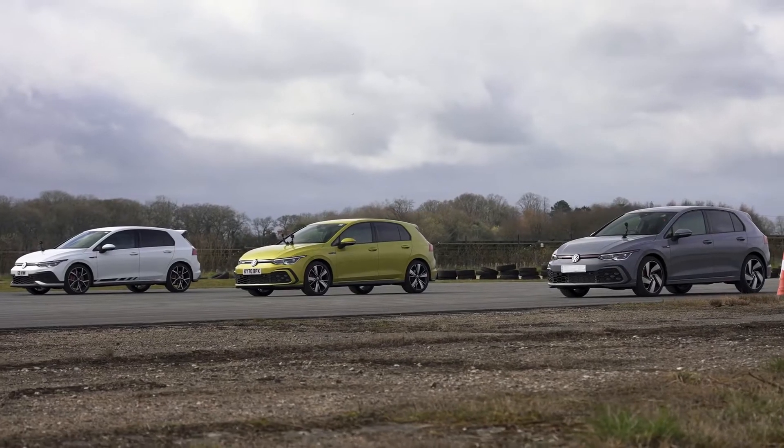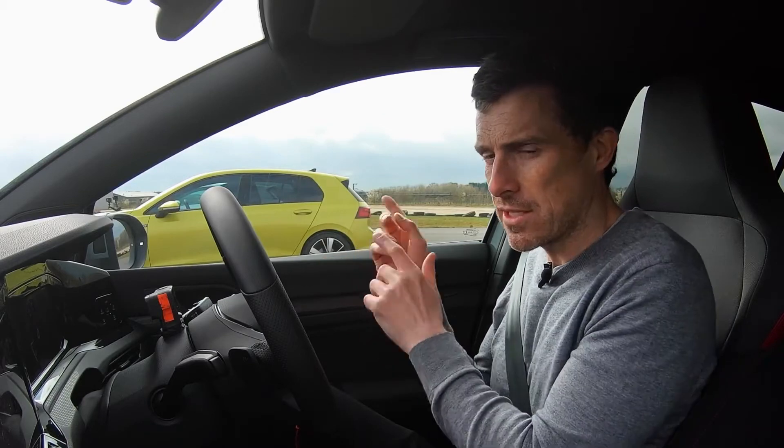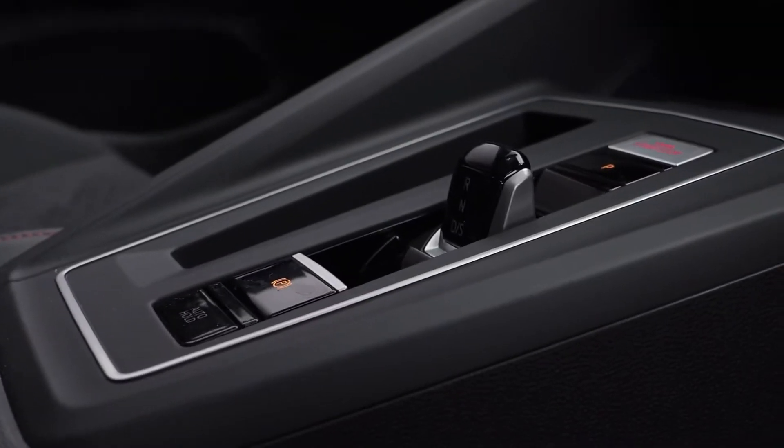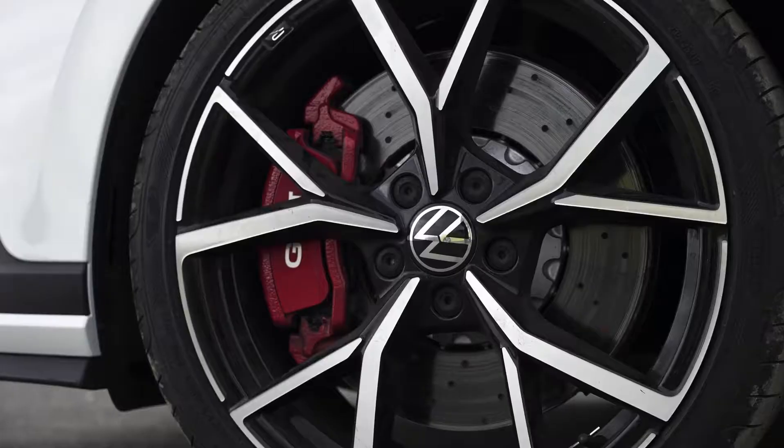So let me tell you about these cars. They all have two-litre, four-cylinder turbocharged engines — petrol engines in the case of the GTIs, and a diesel engine obviously in the case of the GTD. They've all got seven-speed dual-clutch automatic gearboxes with launch control, and they are all front-wheel drive. Now let me talk you through the power outputs.